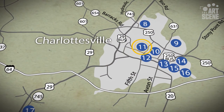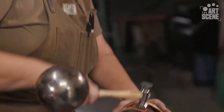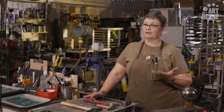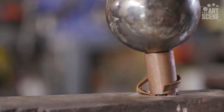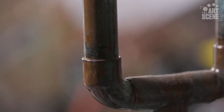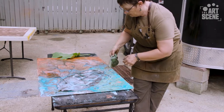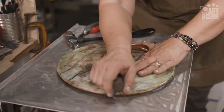Coming back for her second year is Kathy Vaughan, and she works in metal — specifically copper. Last year was my first year at the Artisan Studio Tour in Charlottesville, and it was a really wonderful experience. It's different from a traditional craft show in that you are actually inside an artist's studio, so you have an opportunity to see the tools they use and have a one-on-one conversation.